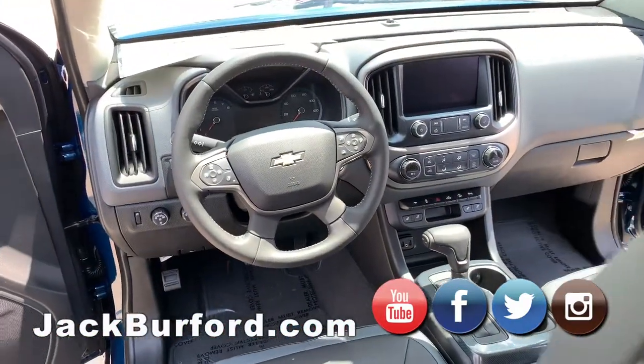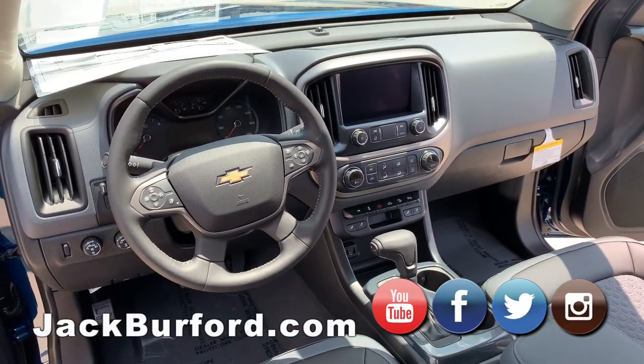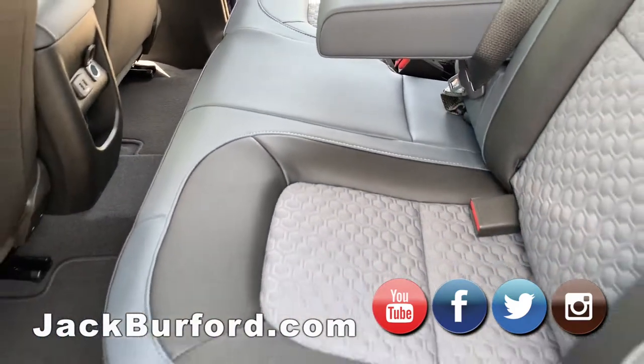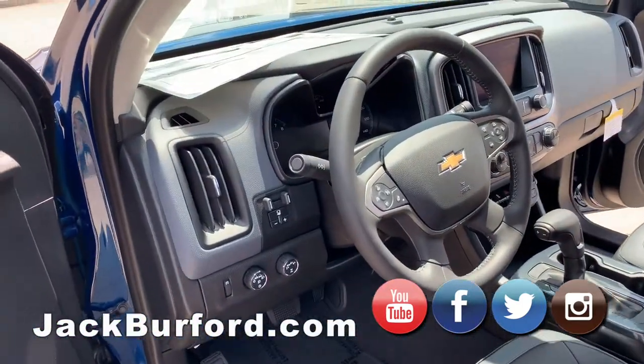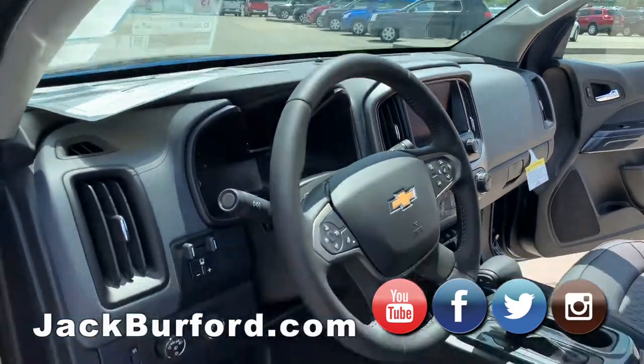Throughout the vehicle you're definitely gonna see that leatherette material throughout the beautiful two-tone interior. Up front in the driver portion you're gonna have your trailer brake controller and your four-wheel drive options. You do have auto, four high, four low, and then you've got of course your daytime running lamps with fog lamps.